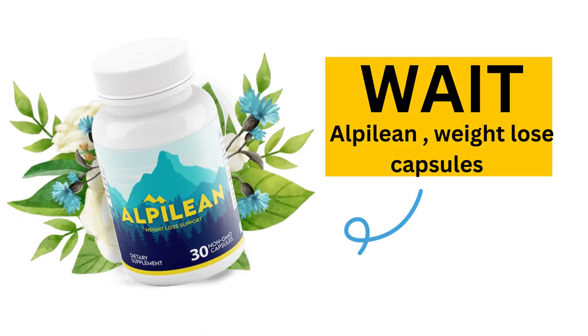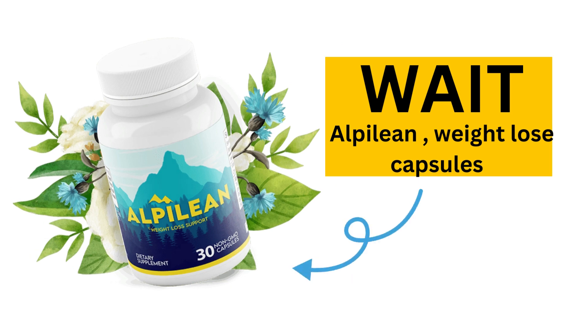Before starting the vegan meal plan video, I introduce you to Alpha Lean, which will help you to lose weight naturally. For more details, click the link in the video description below.